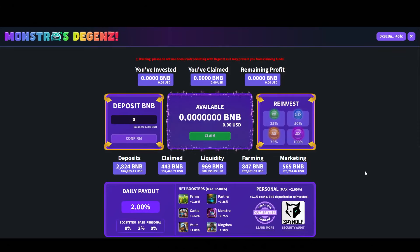Hello everyone and welcome back to Elephant Crypto. In this video, I am going over a project called Monstros. This project has been working really well. They already have over 2,800 BNB deposits, which is almost $900,000. So it's pretty insane to see these numbers.